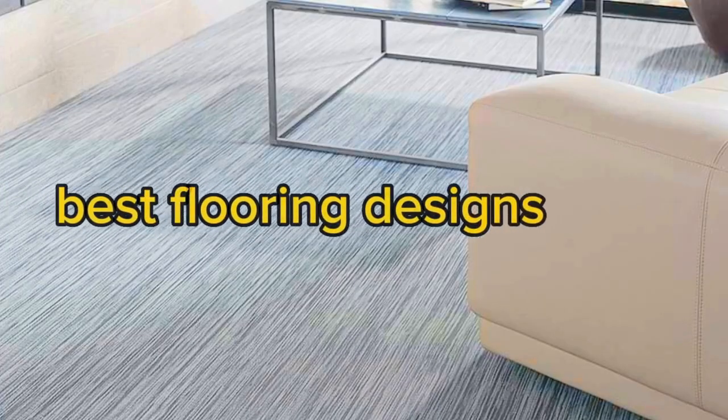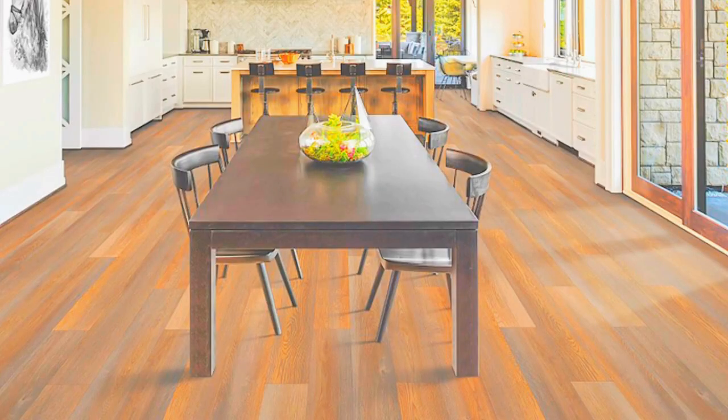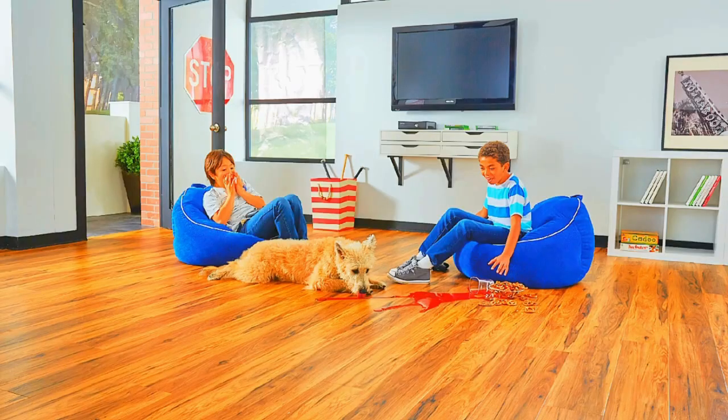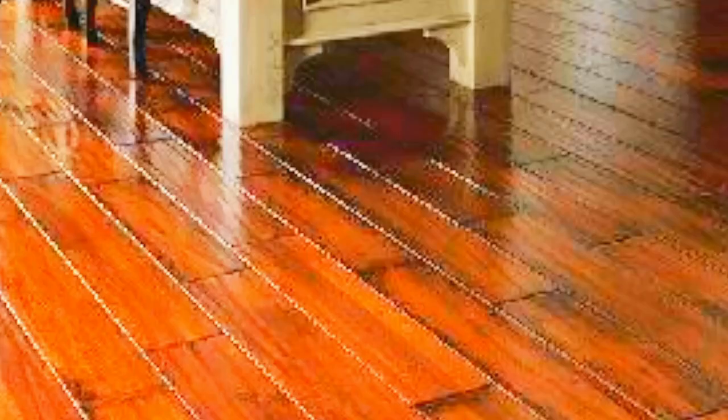Furthermore, PVC flooring is known for its water-resistant properties. Unlike some traditional flooring materials, PVC is impervious to moisture, making it an excellent choice for areas prone to spills or high humidity, such as bathrooms and kitchens. This water-resistant feature not only enhances the longevity of the flooring, but also simplifies the cleaning process, as PVC floors can be easily wiped clean without the worry of water damage.